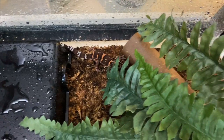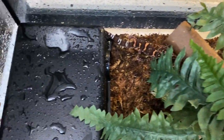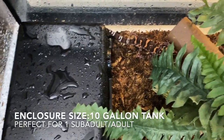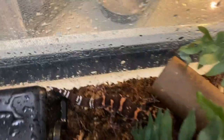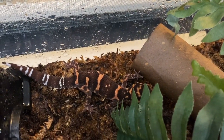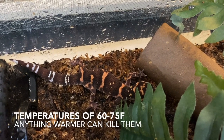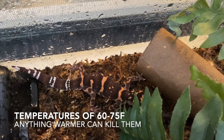Today we're going to show you guys three different types of Japanese cave geckos, but before that we wanted to show you the setup where we keep them. These guys are cooler temperature animals — they like a cooler climate, so you're going to want to keep them in the low 70s; even the high 60s is good for them.